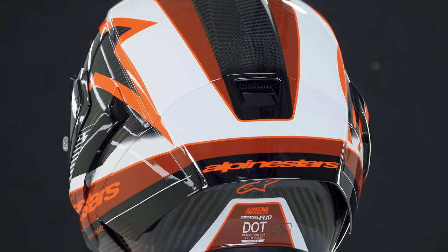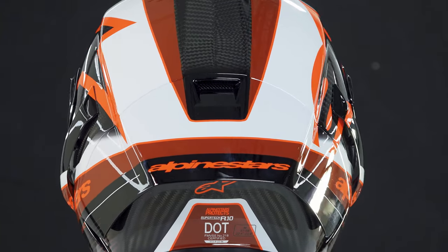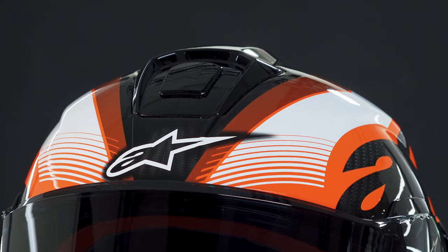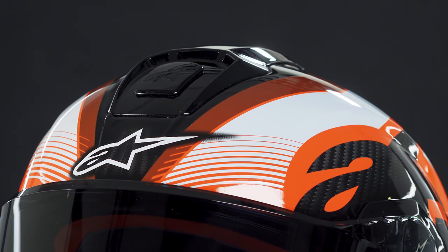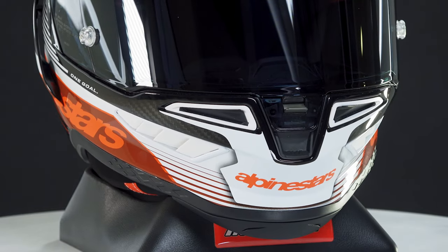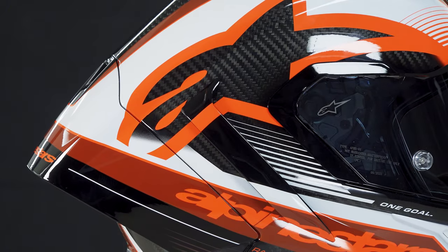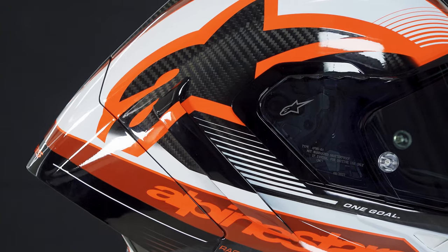With the Supertech R10, you not only bring protection and performance to the track on your weekend sessions, but also the legacy of innovation, of technology, of 10 years of development from Alpinestars. Undoubtedly, this helmet features the highest technology and most advanced materials available — essentially a top-notch, truly exceptional product.